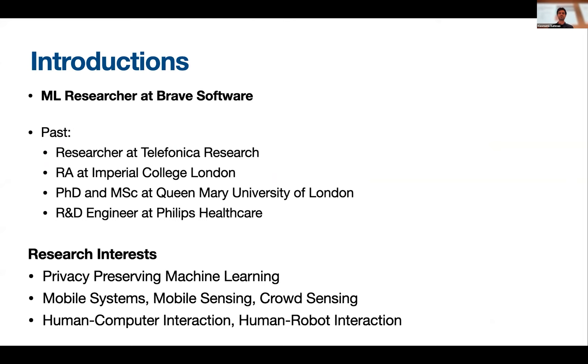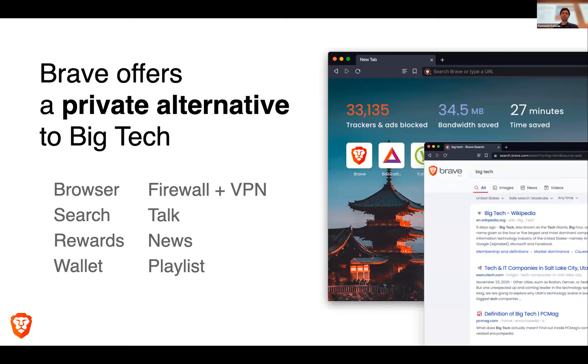What is Brave? For people that are not familiar, we offer a privacy alternative to big tech in several products, like the most popular web browser, firewall and VPN, search, talk, rewards, news wallet, integrated wallet within Brave, and the playlist.